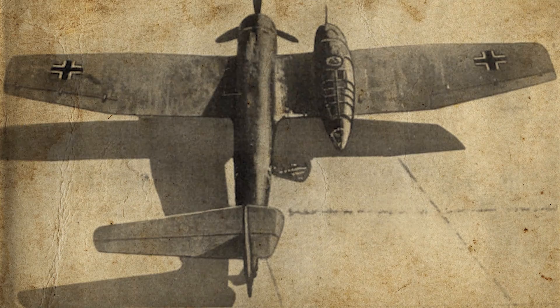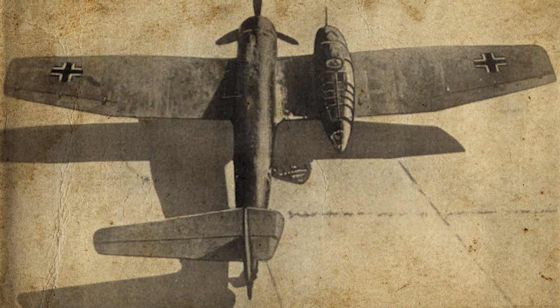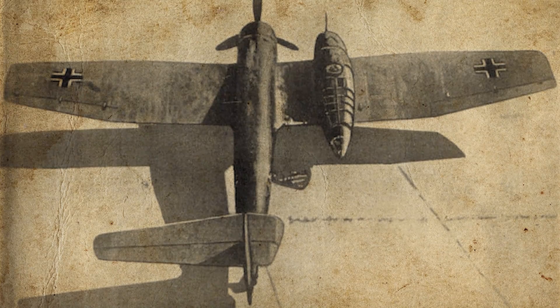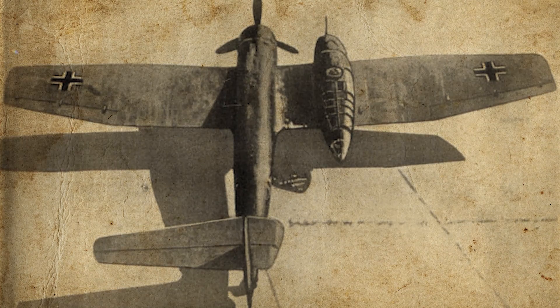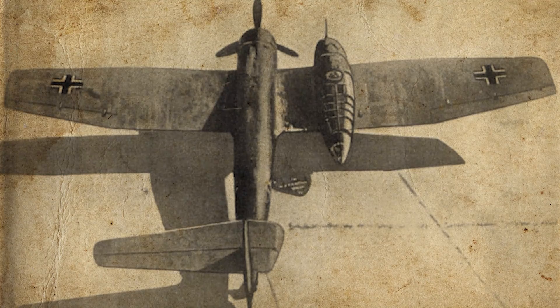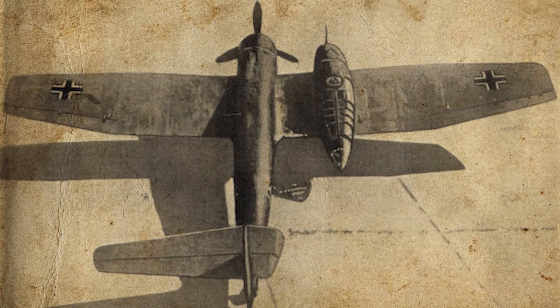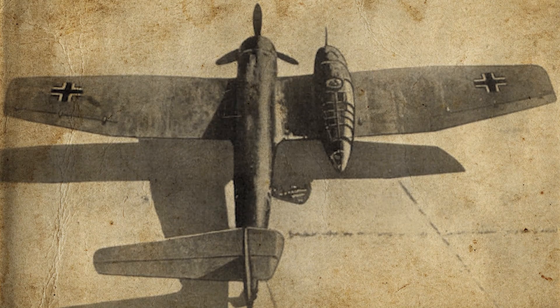An upgraded B1 version also featured a Junkers Jumo 004B turbojet engine mounted in a pod between the boom and the crew compartment to increase speed and bomb load. In the P.194 proposal this engine was moved to the rear of the crew compartment to help offset the asymmetric thrust from the propeller. The ultimate development in this series was the P.178, which ditched the piston engine entirely and featured a single jet engine mounted under one wing — chosen to conserve scarce jet engines and simplify maintenance. However, due to Germany's worsening strategic and industrial situation, none of Voigt's designs made it past the wooden mock-up stage.